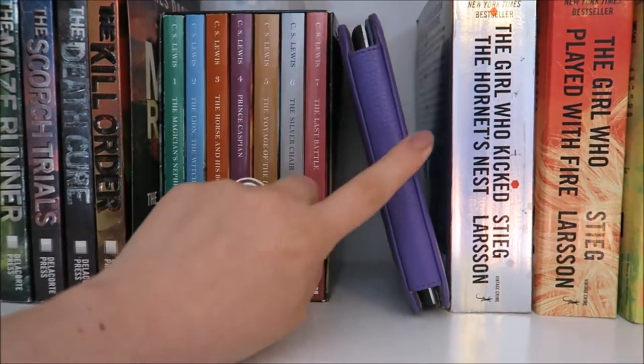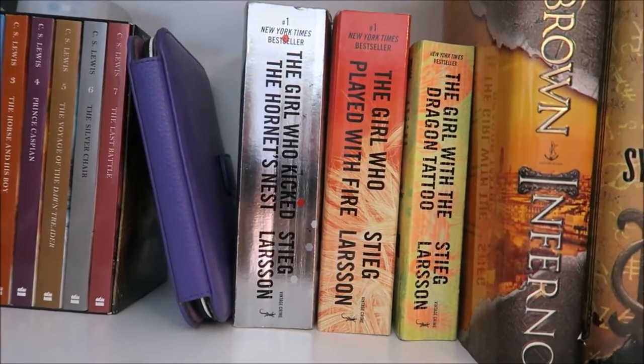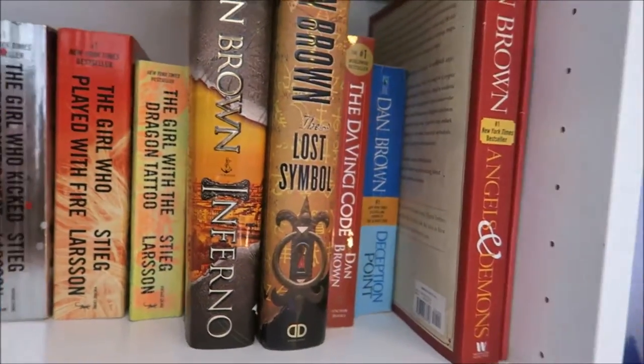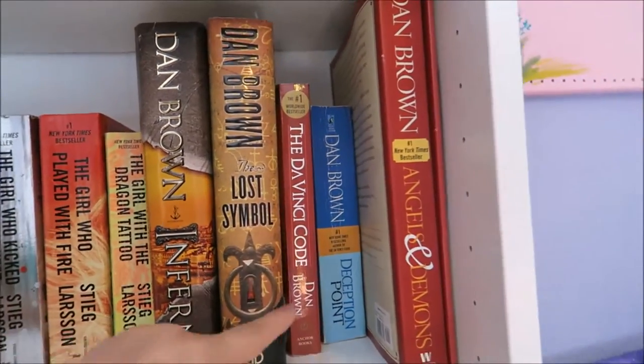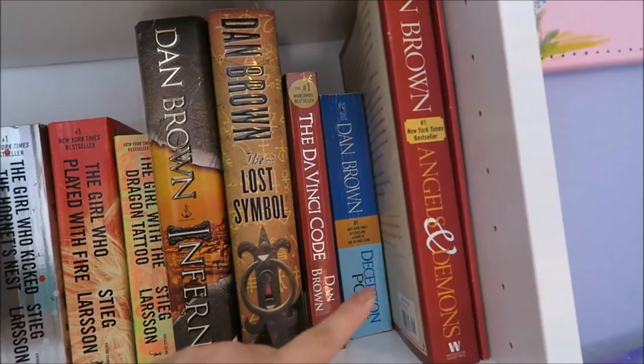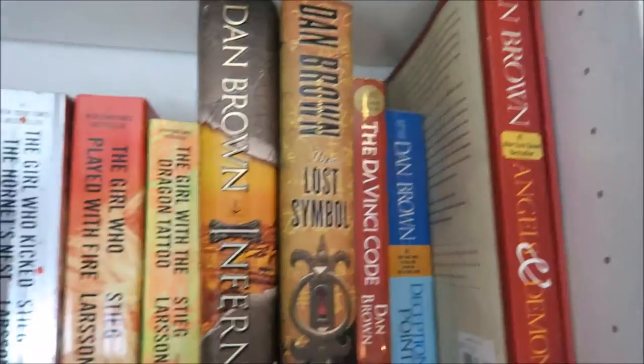I have the Maze Runner series box set, Narnia, and this is my Nook that I got a really long time ago — it has a lot of books on here, one day I'll go through them all. I have the Girl with the Dragon Tattoo trilogy, and then I have all of these by Dan Brown including the Da Vinci Code, which I haven't ever read but I plan on reading at some point.